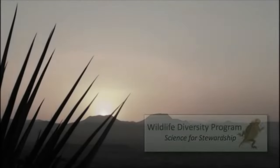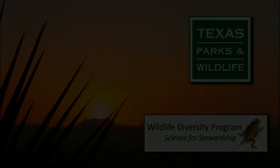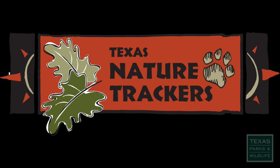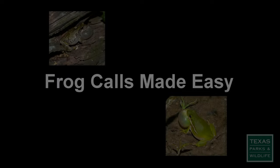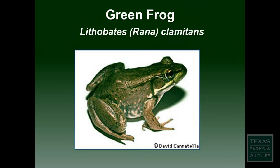This video is proudly brought to you by the Wildlife Diversity Program of the Texas Parks and Wildlife Department. Welcome to Texas Nature Trackers. Frog Calls Made Easy is a series of videos designed to help you with identifying calls of the many frogs and toads in Texas. In this video we highlight the green frog.